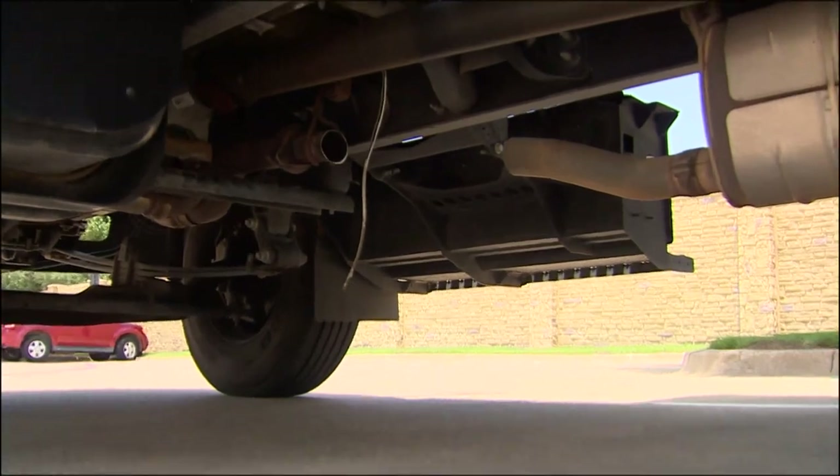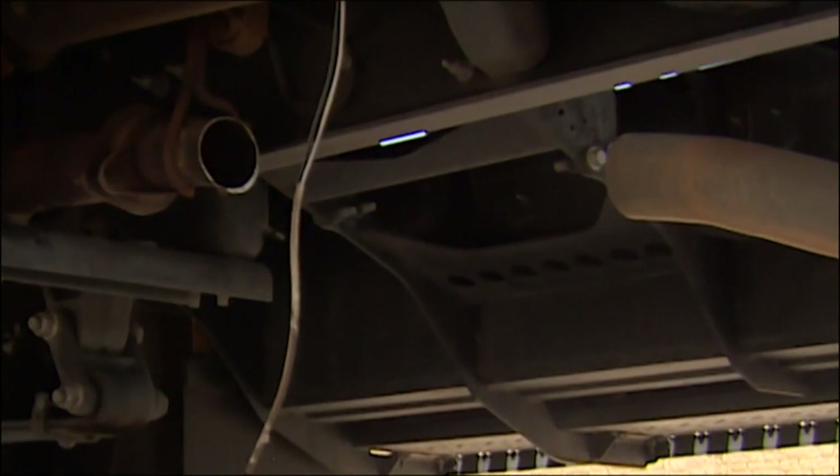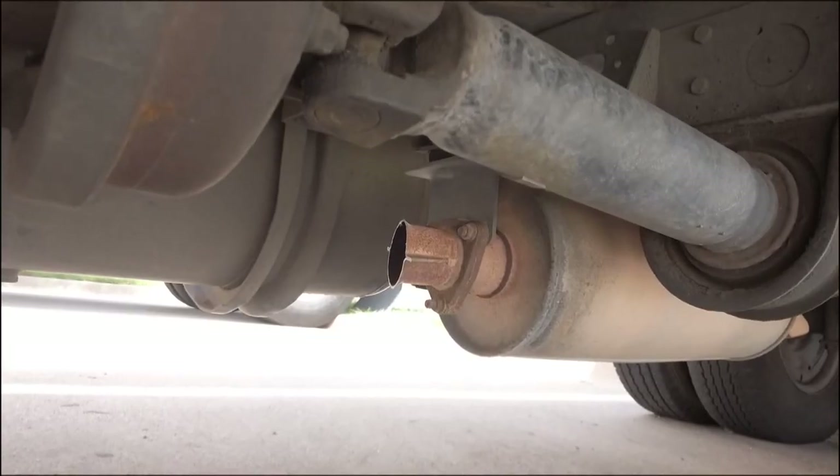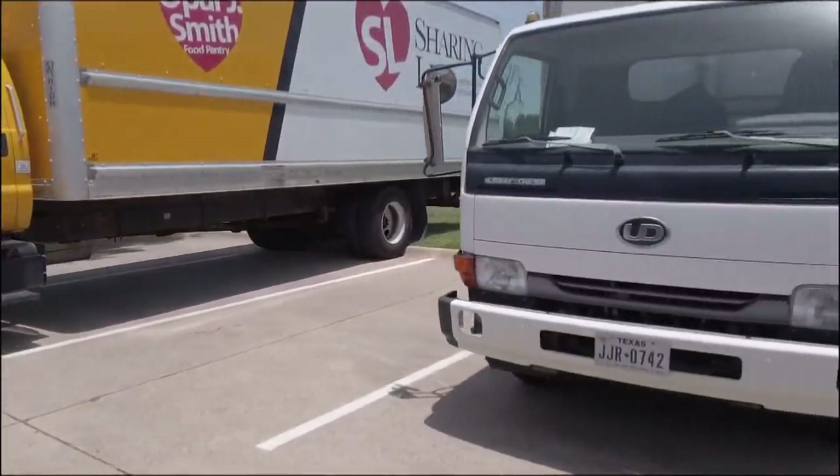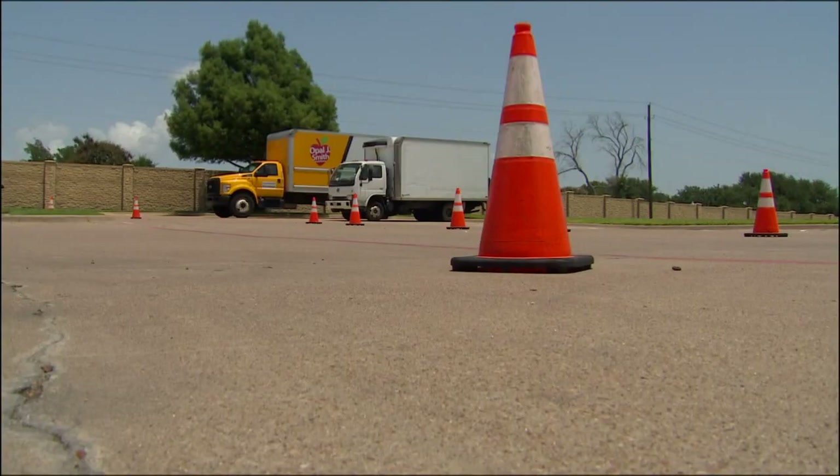SUVs and fleet vehicles, including school buses, have been the prime targets for thieves. Toyota Priuses are hard hit because they have two catalytic converters and more precious metals in them as well.